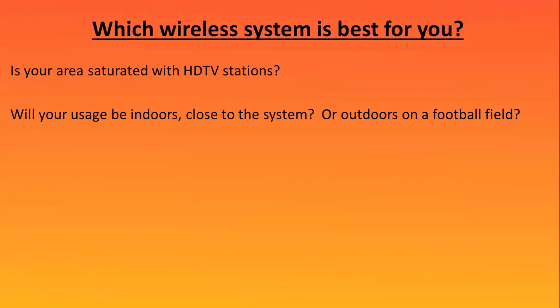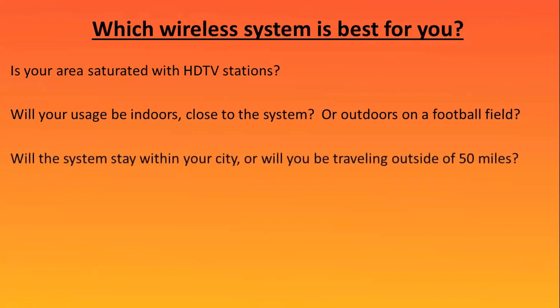Outdoors, on the other hand, you have outdoor environmental issues to be concerned with. Will your system stay within your city, or will you be traveling outside of 50 miles? What may work in the UHF environment in your city may not work 50 miles away with different television stations present.